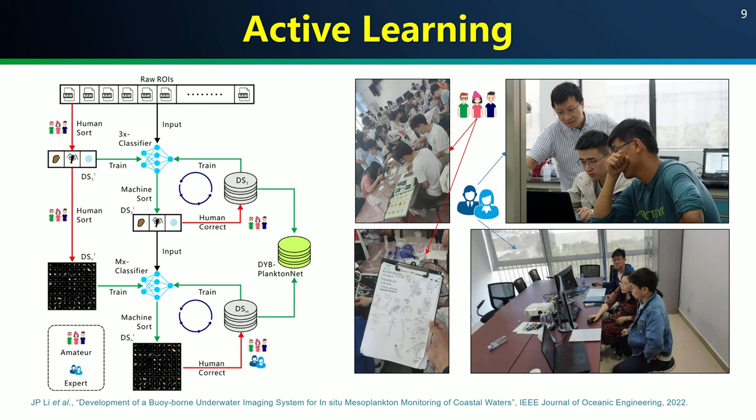With the tremendous number of images, we adopted a strategy called active learning to curate them. The core idea is that we train premature machine classifiers using less image data with little hand-labeling work done by amateur students first. Then we use these non-perfect but usable classifiers to help sort out bigger image datasets. While their performance is limited, they are tireless. After their coarse sorting, we again invite amateurs and experts to work collaboratively to double-check the annotation results, obtaining very good quality in-situ plankton image datasets and usable machine classifiers.